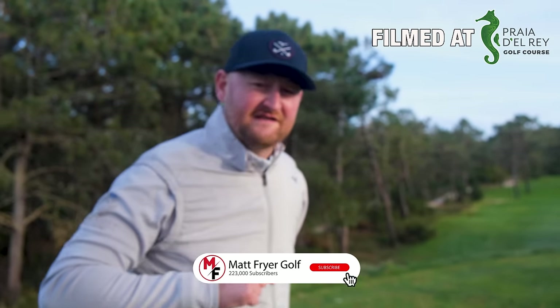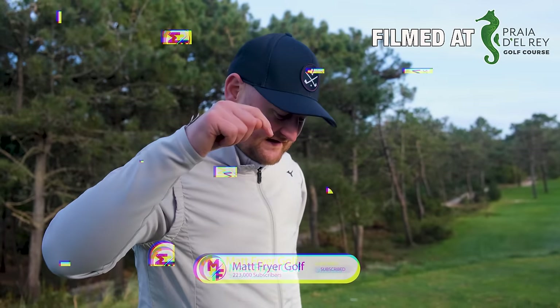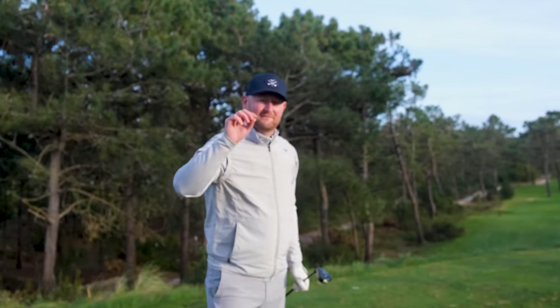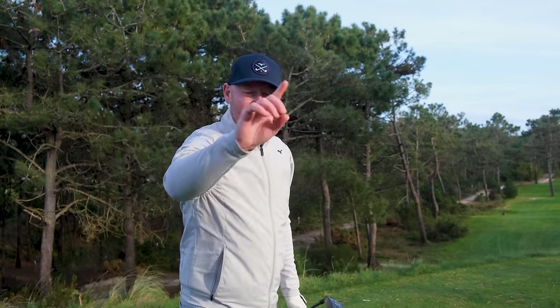Before we get into this lesson, I'm Matt Fryer, PGA professional. I want you to get better at the game — join me for more free lessons that are going to help you with scenarios you'll face every time you're out there. Hit the subscribe button. Let's take a look into this lesson.